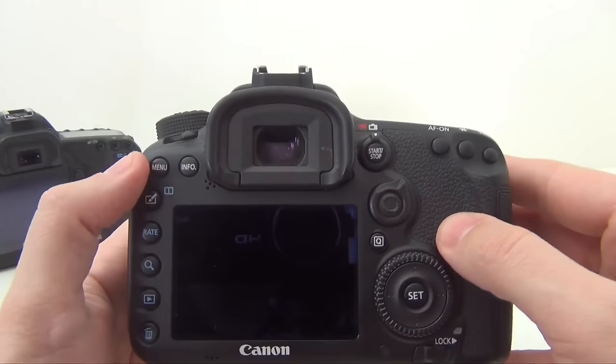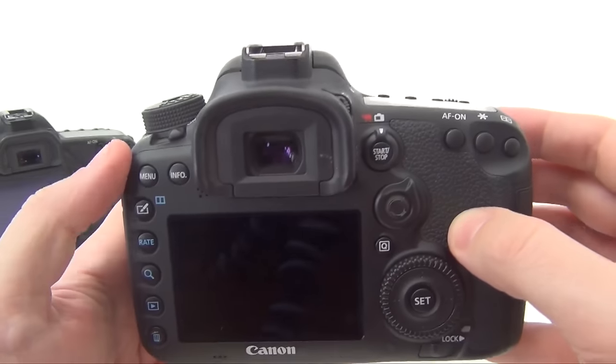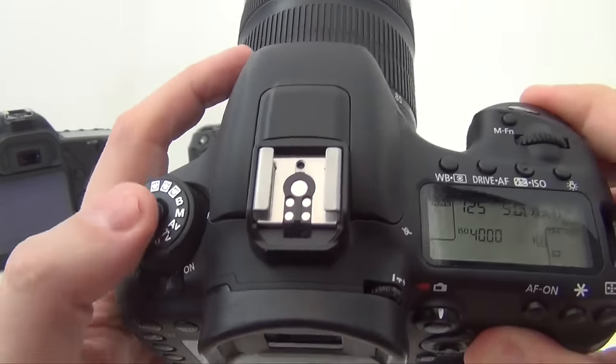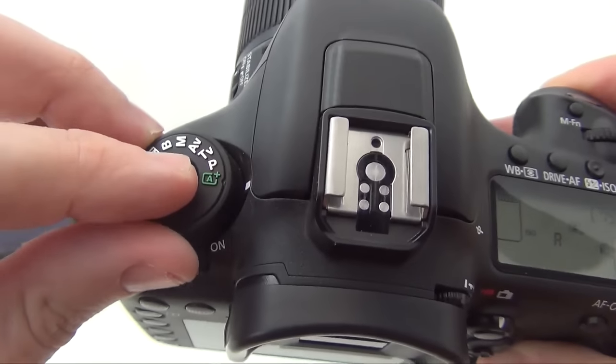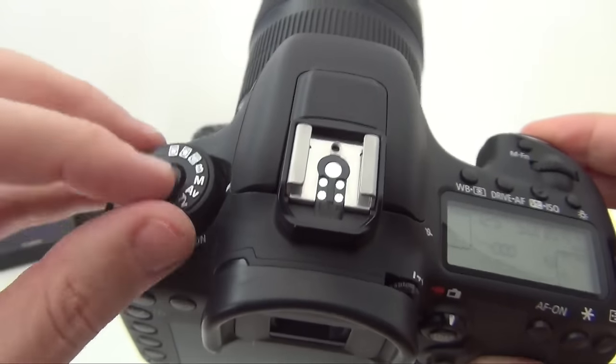On the right hand side we have the menu, info, rate, zoom, play, and trash buttons. The top left hand side is the main dial for camera shooting modes — the manual, time priority, aperture priority, bulb, P for creative and full automatic mode — and it also comes with 3 custom modes that you can customize yourself.